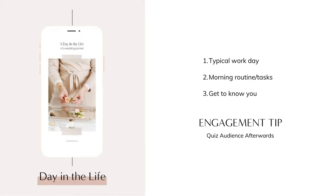To let your audience get to know you more, you can do a day-in-the-life post featuring your typical workday. Start with your morning routine and go through the tasks you complete throughout the day. Afterwards, you can quiz your audience to see how much they paid attention using the Instagram quiz sticker feature.